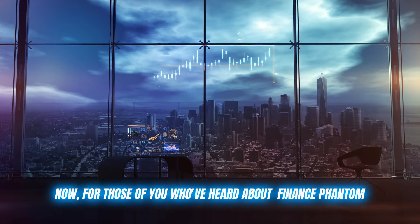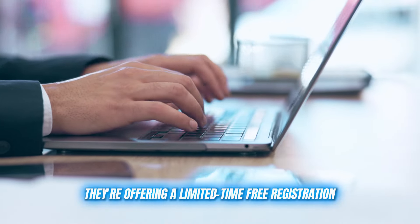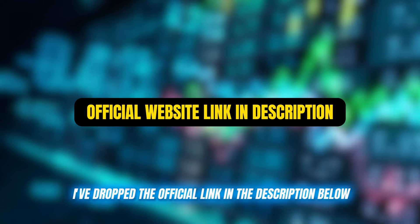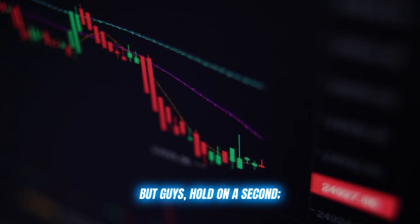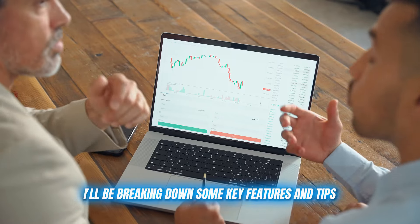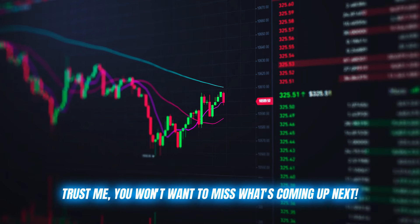Now, for those of you who've heard about Finance Phantom and are itching to get started, I've got some exciting news. They're offering a limited time free registration, but there are only 300 slots available. If you're ready to jump in, I've dropped the official link in the description below. Just click register and you're ready to roll. But guys, hold on a second. Even if you're already familiar with Finance Phantom, I strongly recommend sticking around for the full video. I'll be breaking down some key features and tips that could really boost your trading game. Trust me, you won't want to miss what's coming up next.